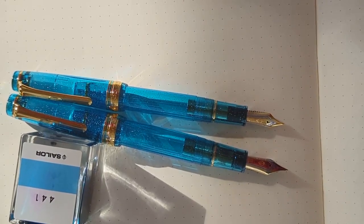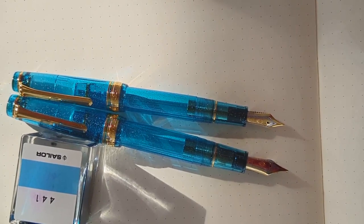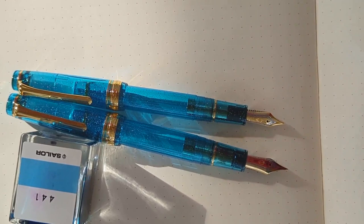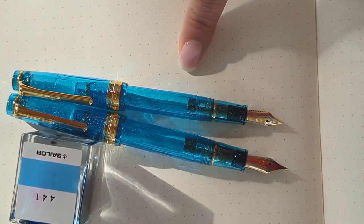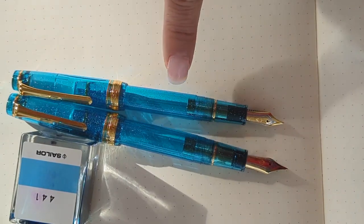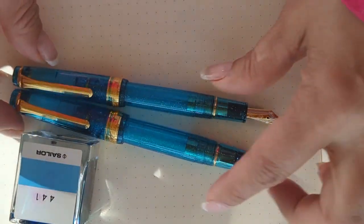Hello everyone, this is Lena from Pen Boutique. Here we have the newly arrived Sailor Professional Gear fountain pen — Pen of the Year 2022 — called Soda Pop Blue. It's a beautiful blue, as you can see, all over the body of the pen. It has a sparkle gold trim that really complements this color. I just love it.